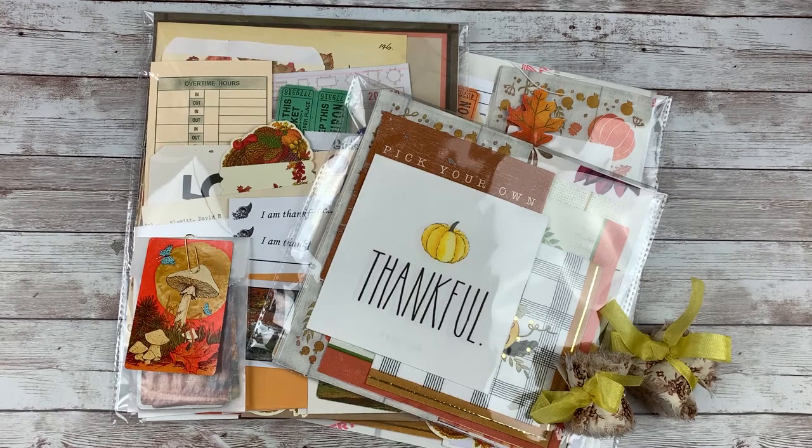Hi everybody, Cheaply Chic. Welcome back to my channel. For those of you who are new, welcome — I'm so glad you're here. Today's video, I am sharing the extra items that will be available in my Etsy shop tomorrow, which is Friday, October 23rd at noon Eastern Standard Time. These items will be released at the same time as the October monthly collection, which is called So Blessed.